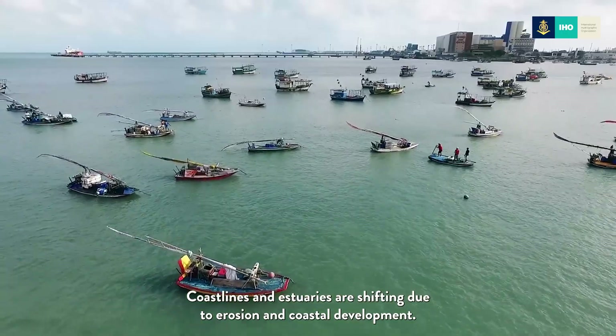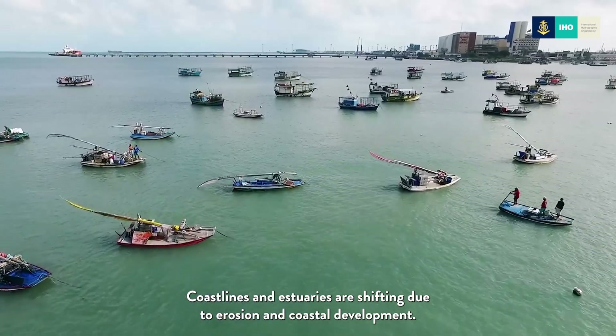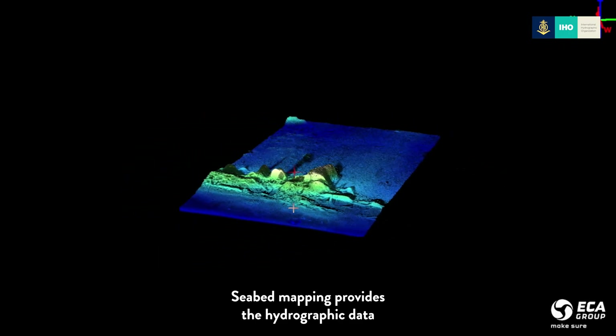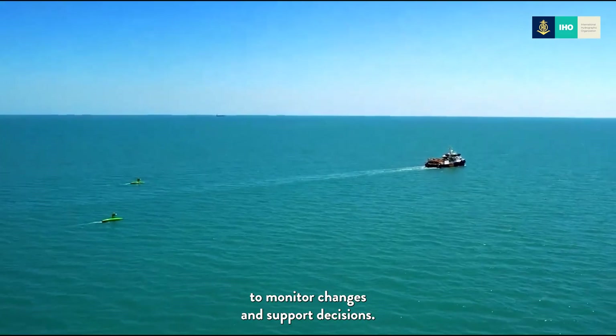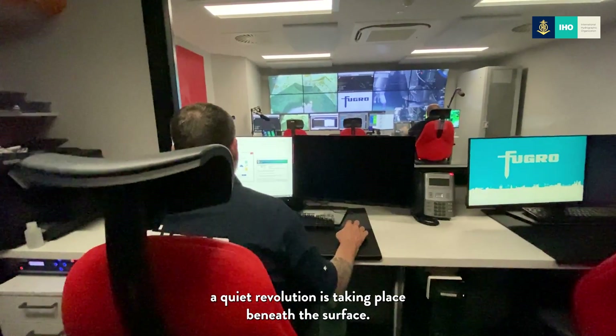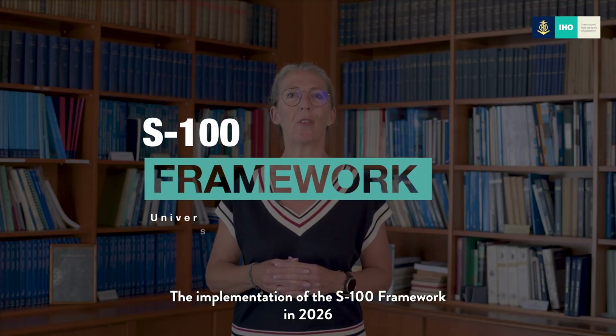Melting sea ice is opening new shipping routes in polar regions. Sea level is rising at different rates across the globe, and coastlines and estuaries are shifting due to erosion and coastal development. Seabed mapping provides the hydrographic data needed to monitor these changes and support informed decisions.